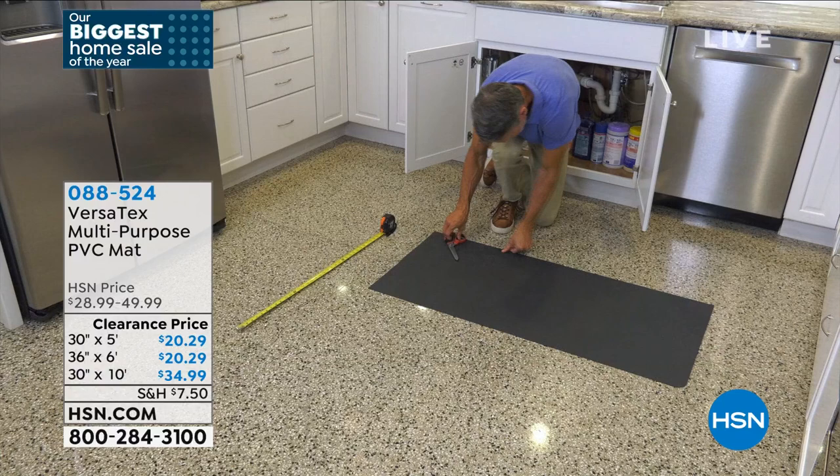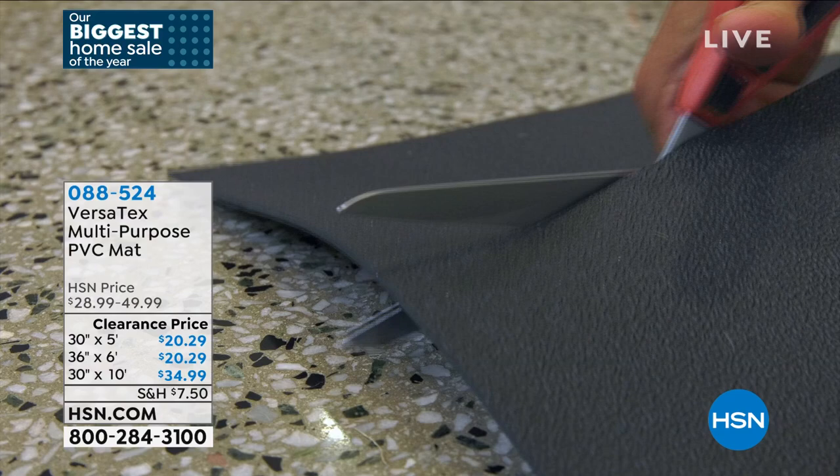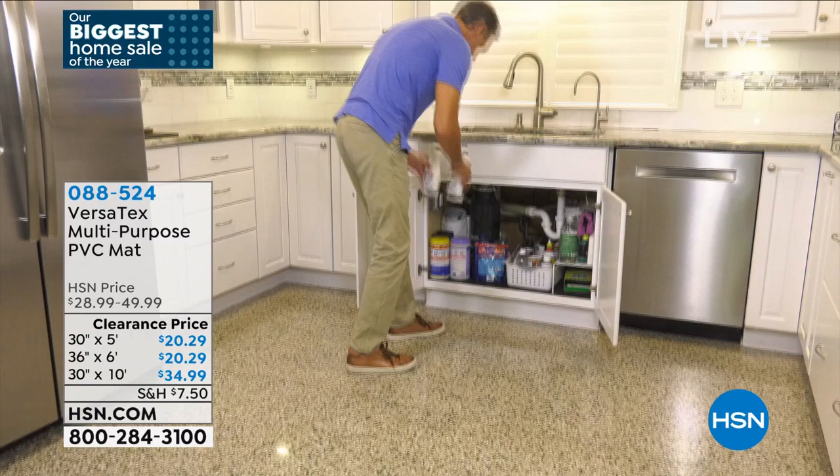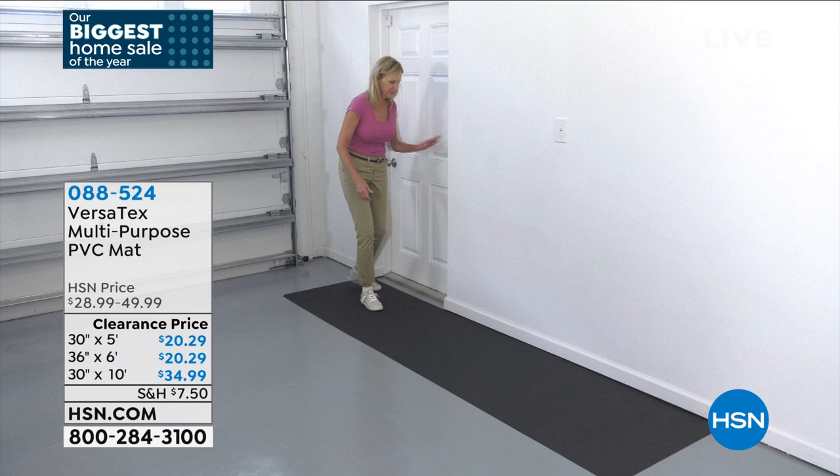Lou's going to cut this, measure it, and put it under the sink in case anything leaks — because these are repellent to liquids. Any liquid that gets on here, including oil, is not going to be absorbed. To clean them, use a broom or take them outside and hose them down. The other style you're getting today is the scraper mat, which has grooves all the way across it.